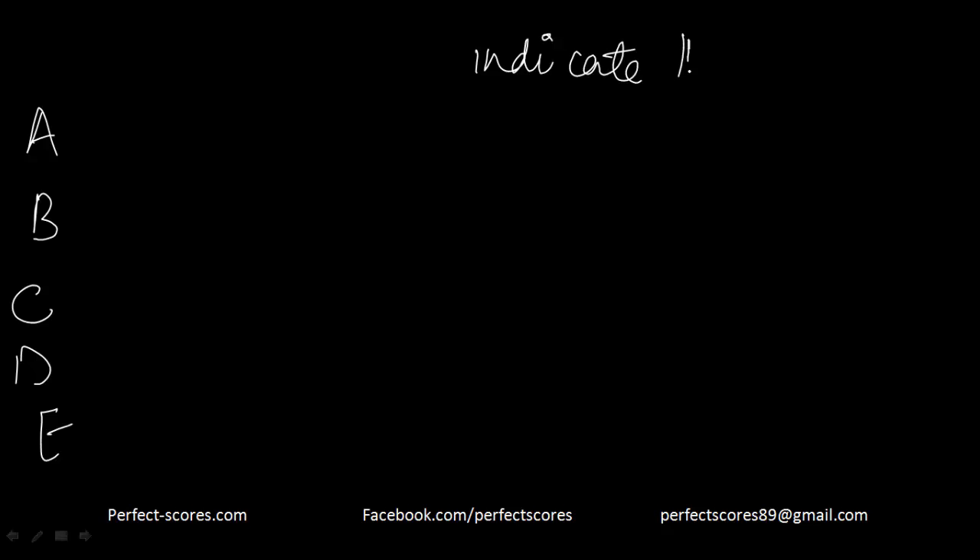Hello and welcome to another sentence correction video by Perfect Scores. This is Preetinder Kaur. The idiom we are going to use in this particular question is 'indicate followed by that.' Using this idiom, let's eliminate options that misuse or do not use the correct idiom.